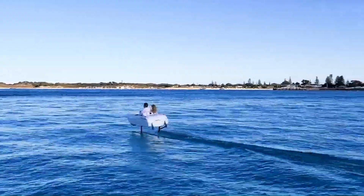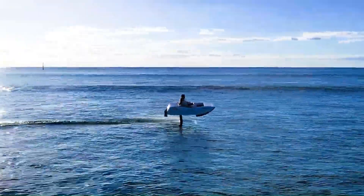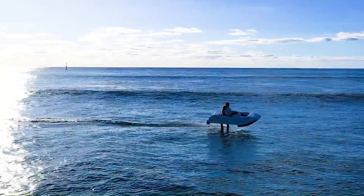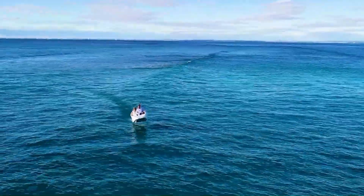The Wave Flyer Volari is not only capable of catching epic waves but also glides above the ocean with zero emissions. This innovative watercraft represents the future of sustainable aquatic transportation.